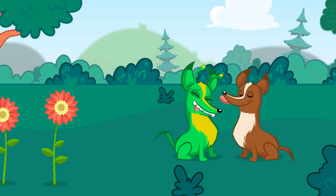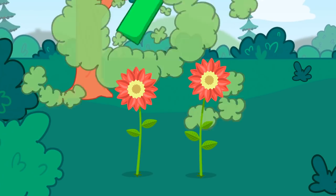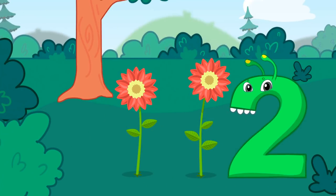Next, two. There are two. Exactly. Flowers. One and two. Very good.